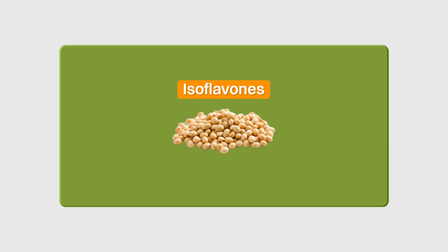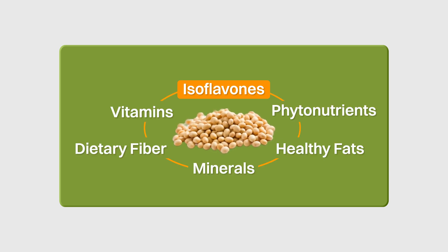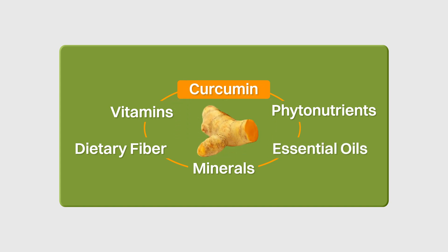Something I mentioned in previous videos is that beneficial nutrients — for example, isoflavones in soy foods — are better absorbed when they are in their natural food matrix. And it appears that this is the same for curcumin.